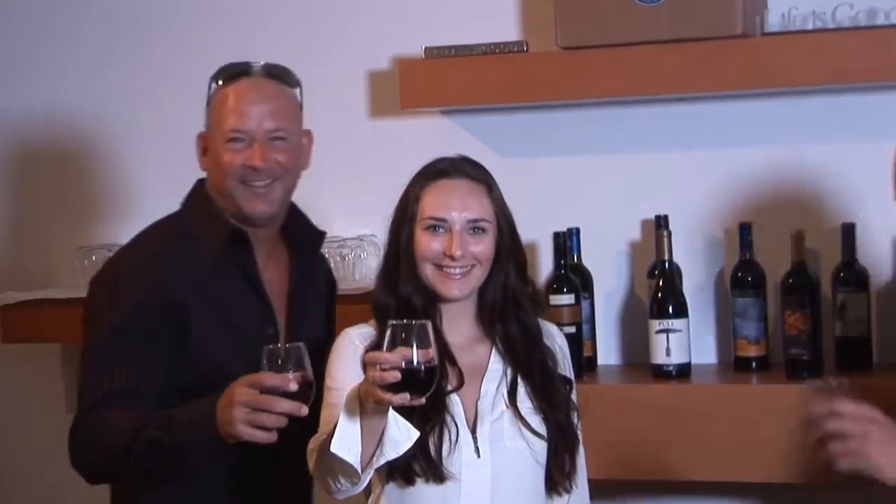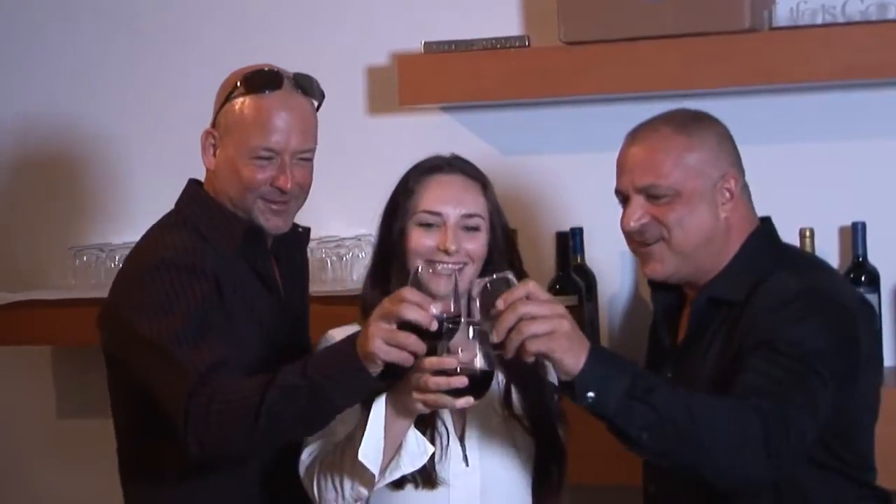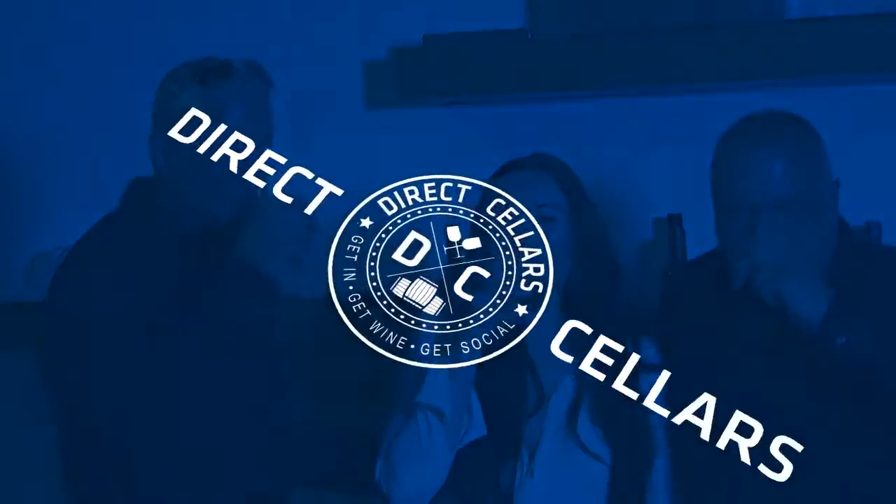Get in, get wine, and get social. Cheers! I can't believe I get paid to do this. This is crazy.